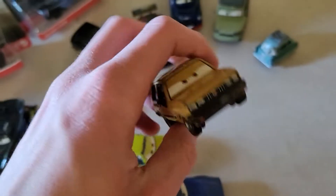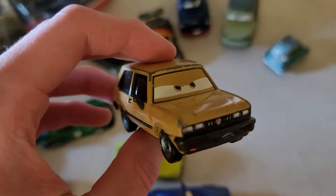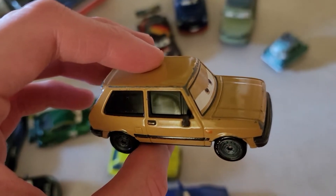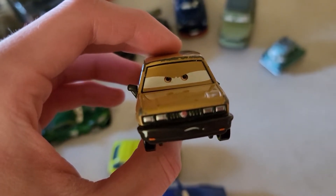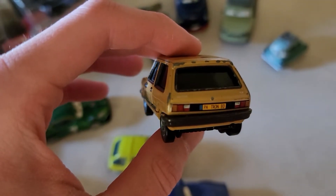Same goes with Victor Hugo, the head Lemon of the Hugo family — he's got some chipped paint all over him too. If they were to re-release him again, I would definitely want to replace him.